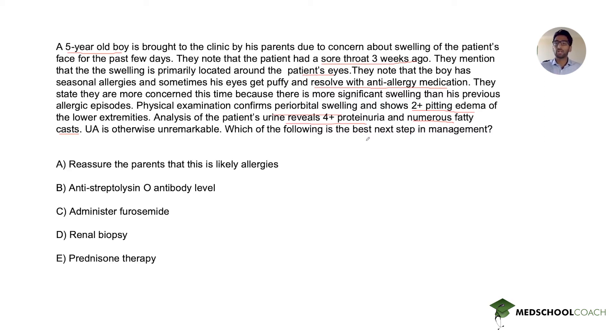Take a moment to pause the video and work through this question. Welcome back — in summary, we have a five-year-old boy who recently had a sore throat, has allergies, and is presenting with periorbital swelling and edema. Urinalysis showed 4+ proteinuria and numerous fatty casts. The question is asking about the next step in management, so let's look at the answer choices.